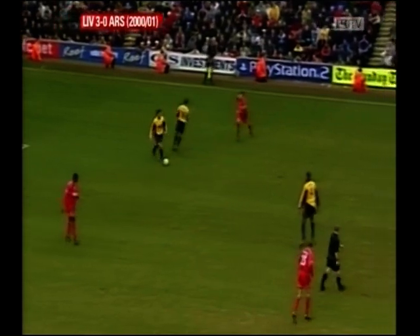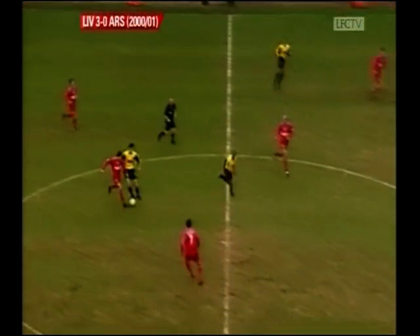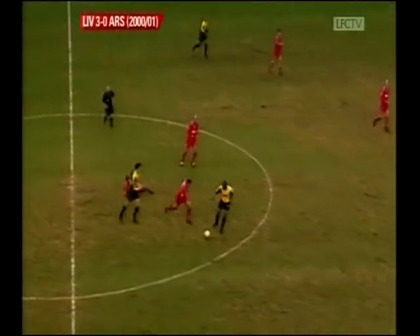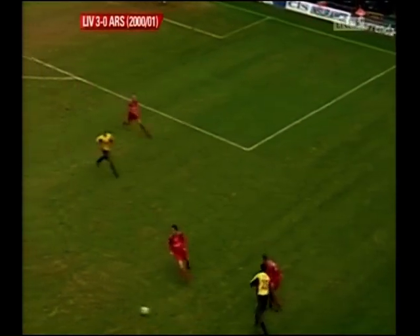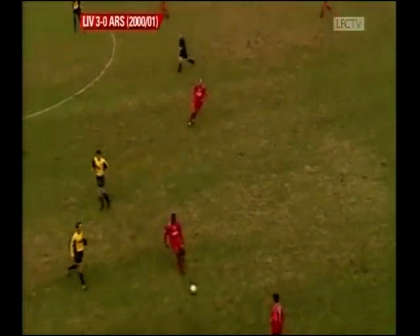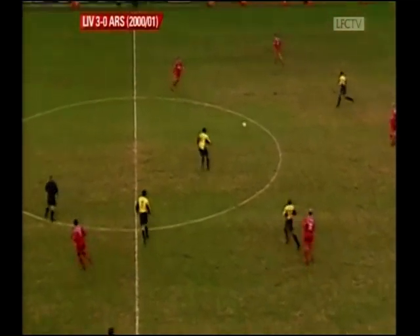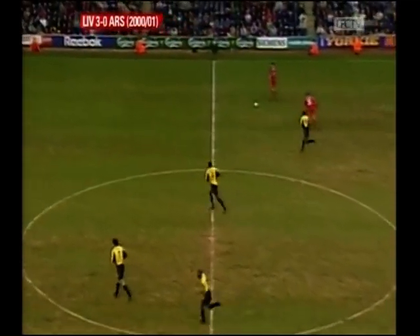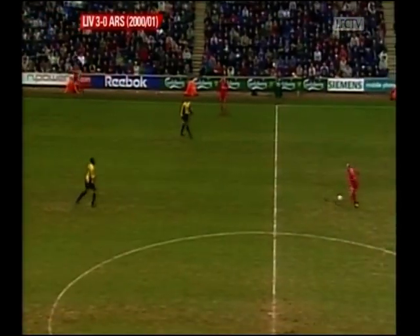Robbie Fowler couldn't find Barnaby. Liverpool are still battling for every ball in midfield. Canu. Total misunderstanding there — Arsenal just presenting the ball back to Liverpool as we move into the final minute. It's a wonderful position to be in, isn't it? 3-0 up, stroking the ball around knowing that the points are safe.